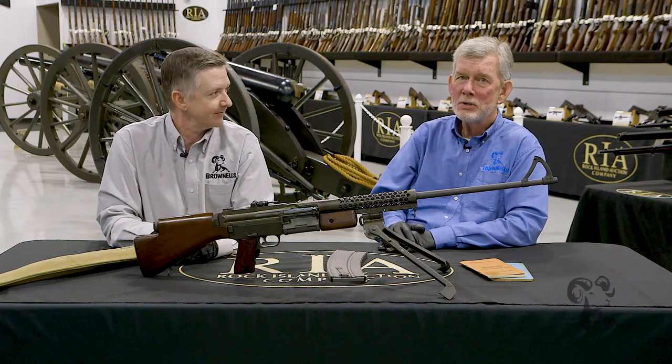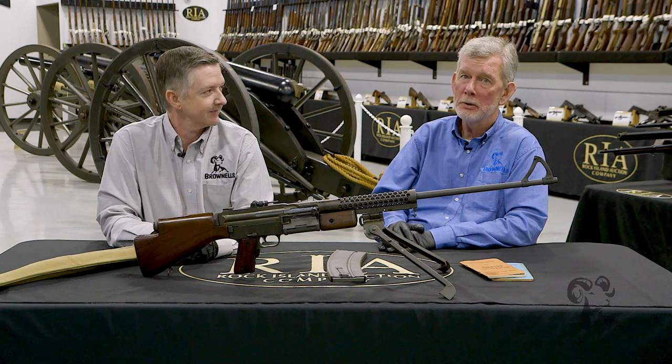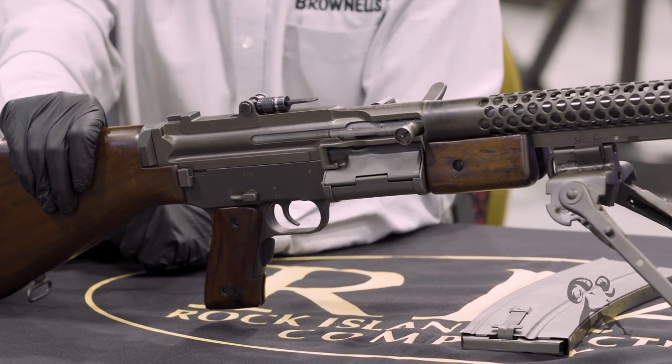Hello, I'm Keith Ford. I'm Steve Ostrom and we're here at Rock Island Auction to bring you another gun from the vault. Keith, this is a beauty. What do you got here? Yes, it is. This is one of the most unique select fire rifles that was ever made.